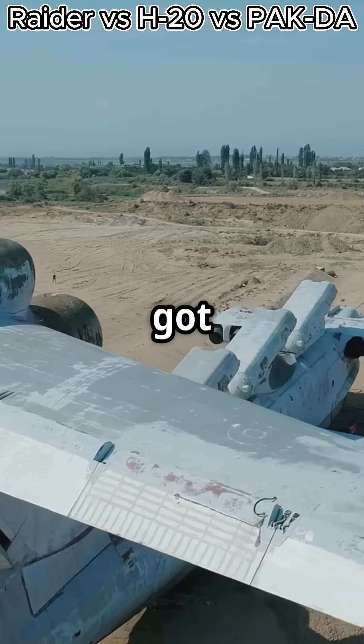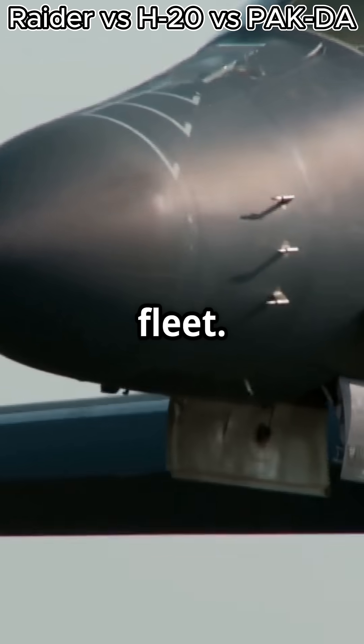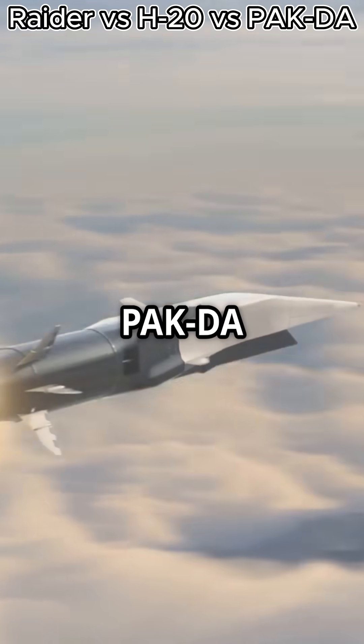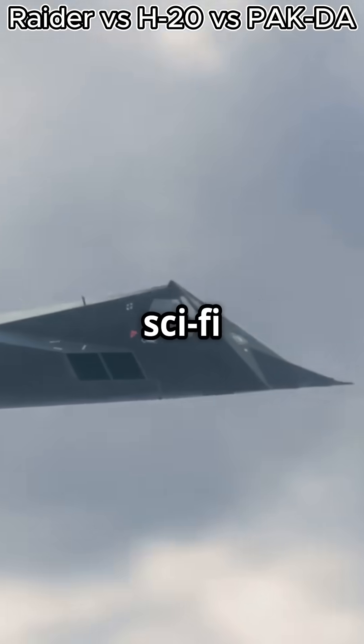Lastly, we've got Russia's PAK-DA. This futuristic aircraft aims to replace the aging Tu-160 fleet. With cutting-edge stealth and hypersonic missiles, the PAK-DA is Russia's answer to modern aerial warfare. It's like something out of a sci-fi movie.